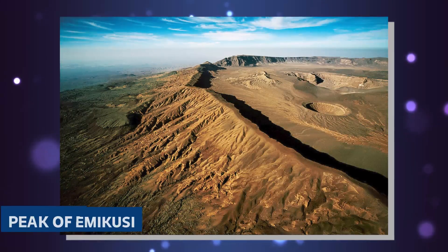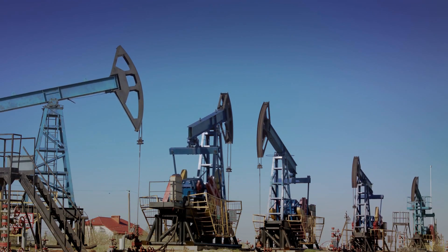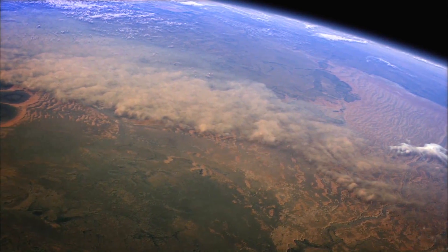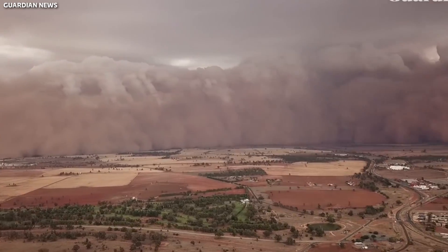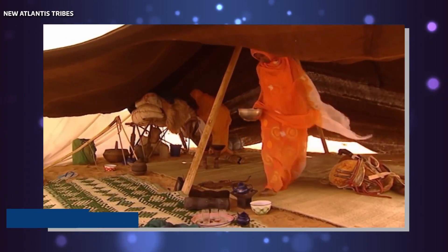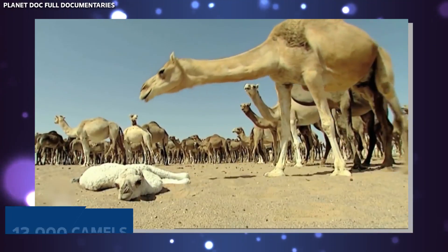The highest point of the Sahara is the peak of Emikusi, rising 3,400 meters above sea level. Rich deposits of gas and oil have been discovered on the territory of the desert. Under the influence of southern winds, monstrous sandstorms are born, hitting surrounding countries and sometimes raging for several days — powerful winds bring clouds full of sand down on the African island country of Cape Verde annually. Despite the harsh conditions, about 2 million people live in the Sahara, mainly Berbers and Tuaregs. In medieval times, trade caravans traveled through the desert, the largest of which consisted of almost 12,000 camels.